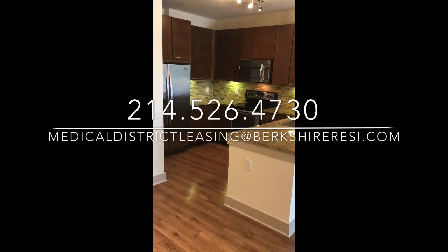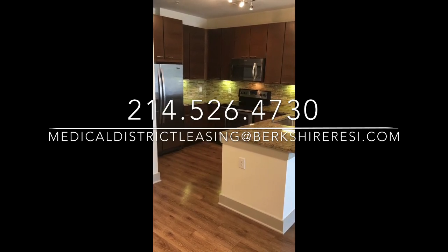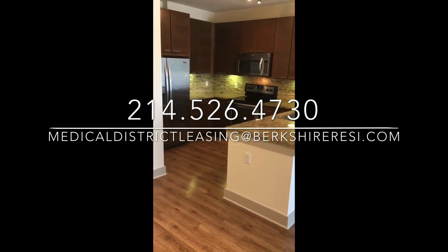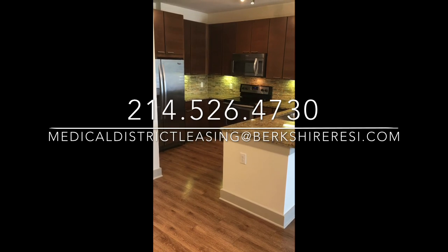For more information, go ahead and give us a call at 214-526-4730, or email us at medicaldistrictleasing@berkshiresi.com.